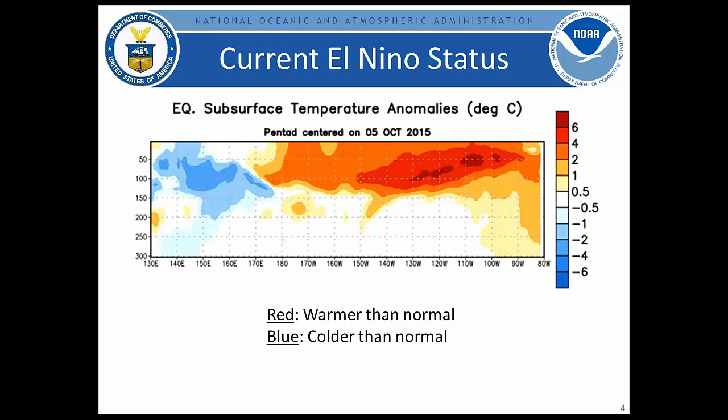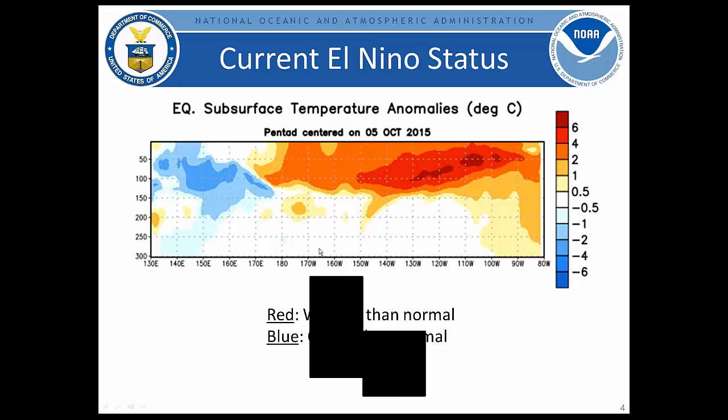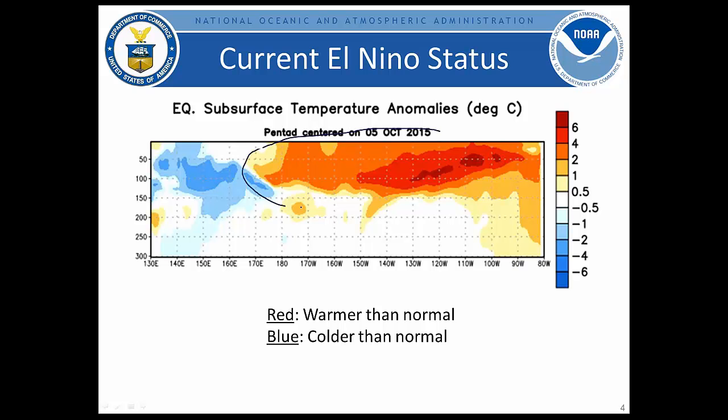Looking at the subsurface conditions — a cross-section along the equator from the surface down to 300 meters for the Pacific Basin — from the dateline to the East, we have a large reservoir of warmer than average water. Some anomalies in the East Central Pacific from about 130 west to 100 west are actually greater than six degrees above normal, at roughly 120 to 150 meters depth. This large reservoir of warm water will help sustain this event at strong strength through the winter months.